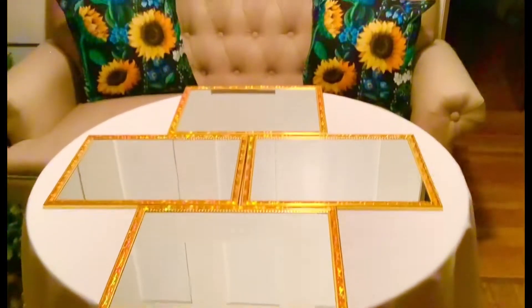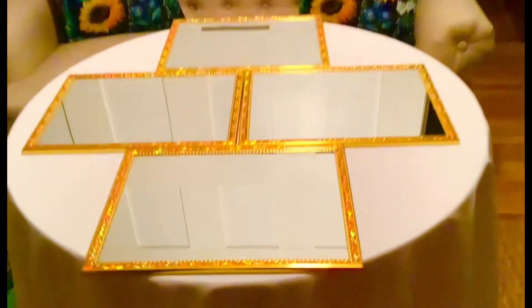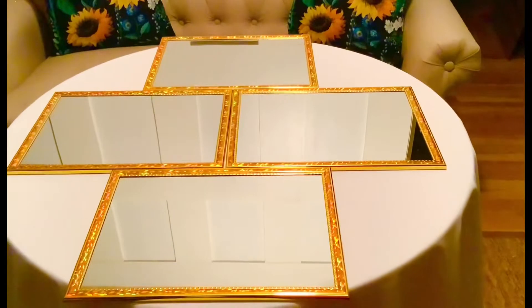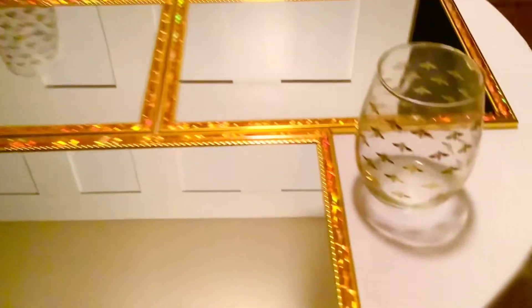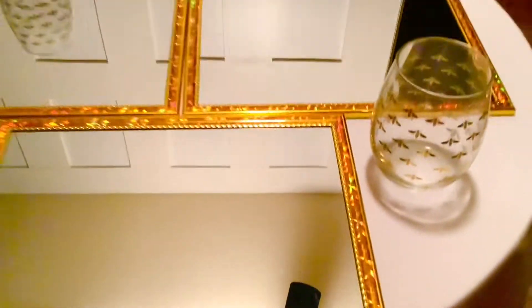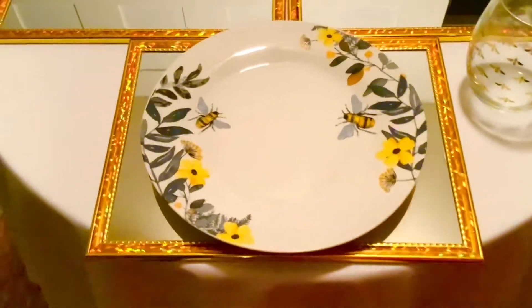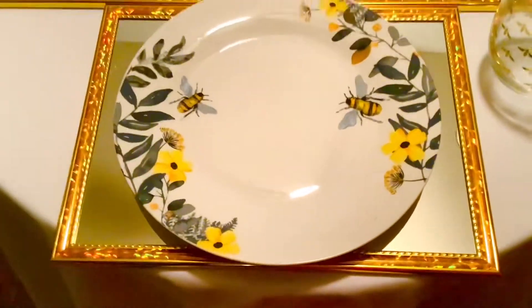What I love about these mirrors is the detail on the gold edge and that they're versatile — I can use them in many different ways. I can use them long all together as a runner, or set them up individually. For this Bumblebee Bling table I'm using the gold bumblebee glasses, with the plate placed on the gold mirror acting as a placemat.